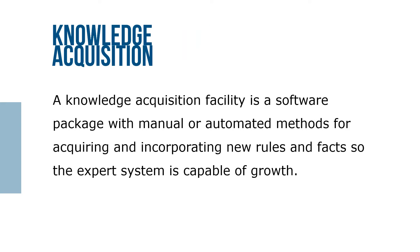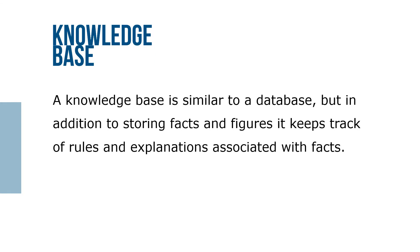A knowledge acquisition facility is a software package with manual or automated methods for acquiring and incorporating new rules and facts, so the expert system is capable of growth. A knowledge base is similar to a database, but in addition to storing facts and figures, it keeps track of rules and expectations associated with facts.